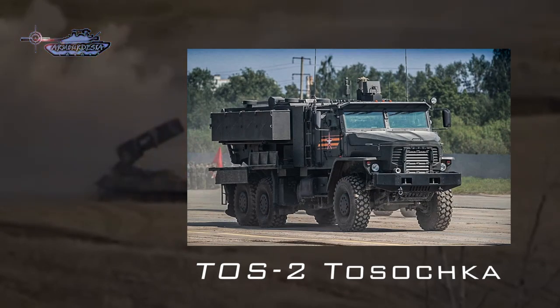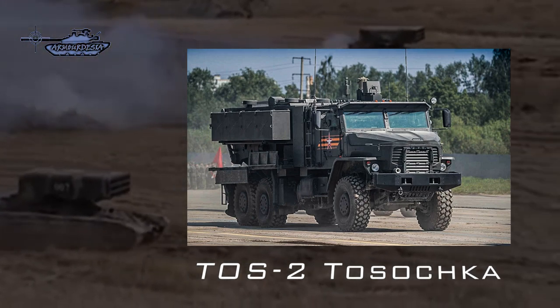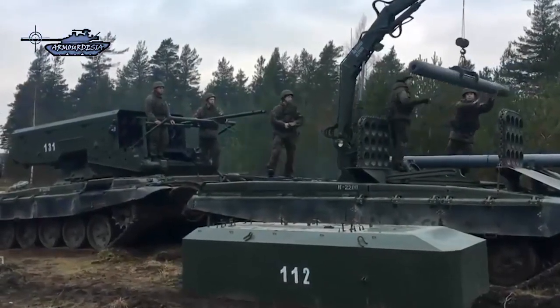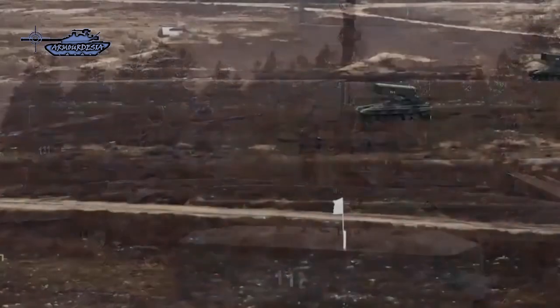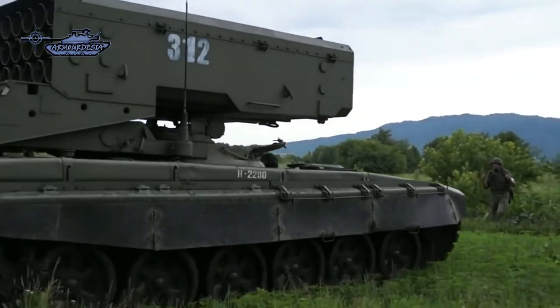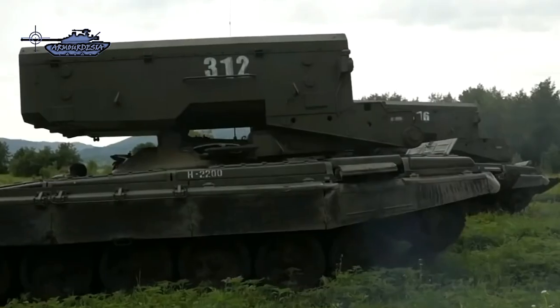TOS-2 Tosica is the successor of the TOS-1A system with improved tactical and technical characteristics. Unlike its predecessor, it is made on the basis of the Ural truck with increased load capacity and cross-country ability. It has an increased launch range of unguided rockets. Aiming, shooting, and fire control of the TOS-2 is fully automated. A crane is mounted on the vehicle, so the system does not need a transport and charging machine.